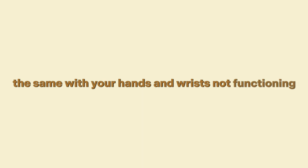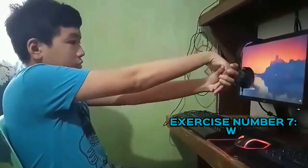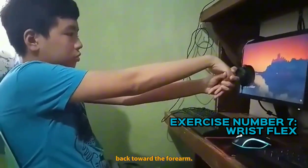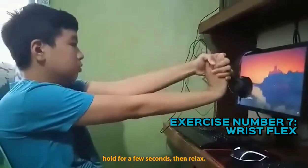Your wrist will start to throb — you wouldn't be able to control the computer the same with your hands and wrists not functioning properly. Exercise number seven: wrist flex. With your elbows on the desk, gently use your left hand to bend your right hand back toward the forearm. Hold for a few seconds then relax.